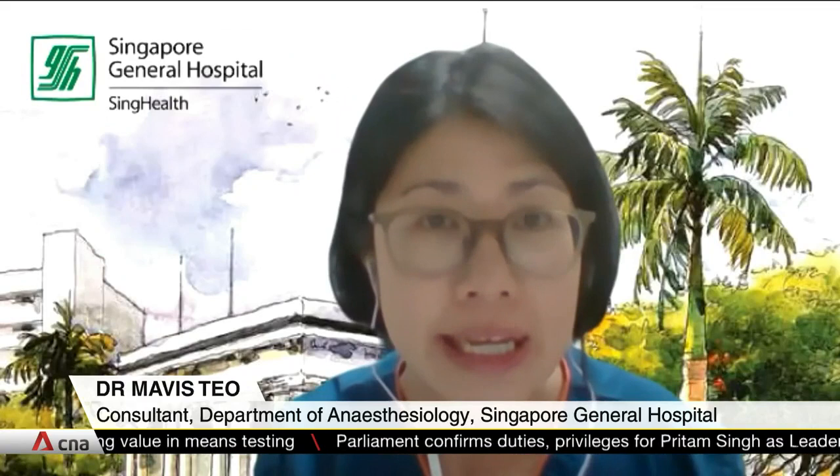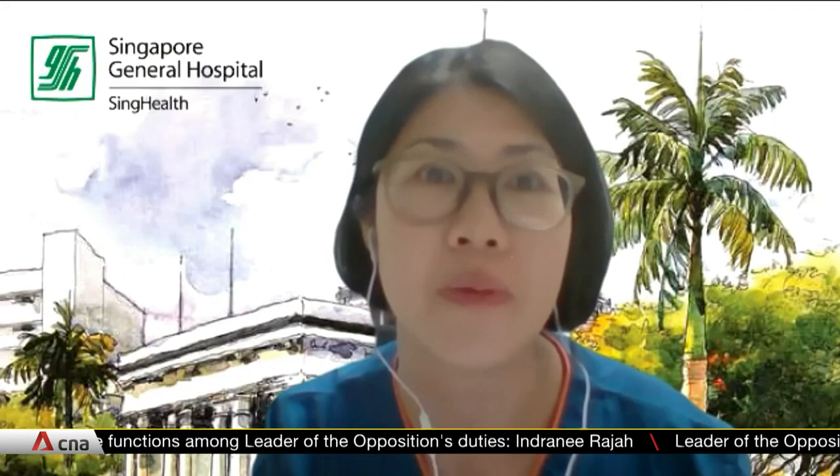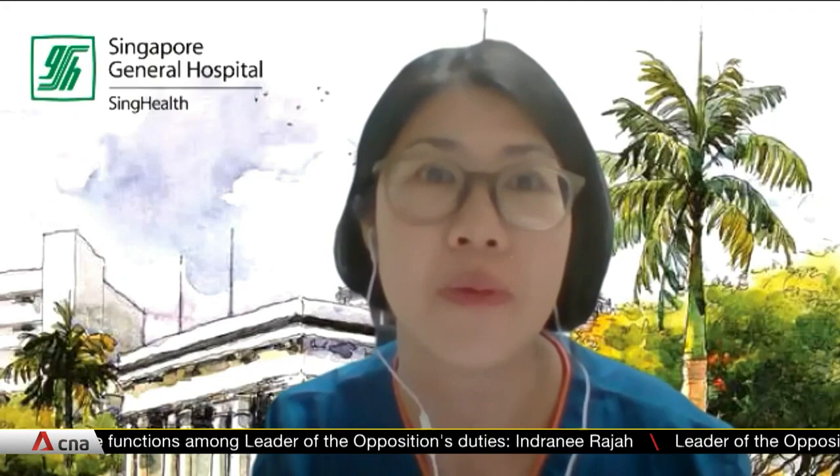With this empty room in place, which is negatively pressured, clean air can only enter from the corridor into the patient's room. However, potentially contaminated air from the patient's room will not be allowed to escape, and therefore it will protect our healthcare workers who are out in the corridor.